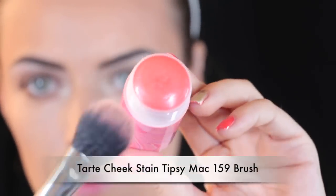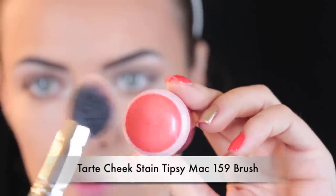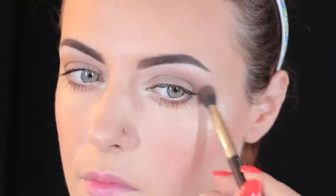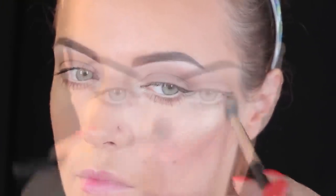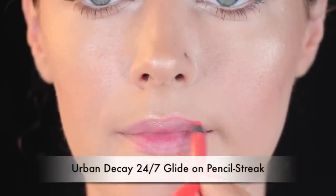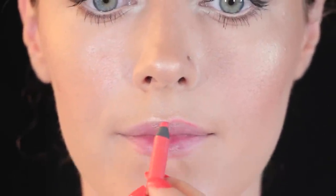I tend to stay away from powder blushes for the day, so instead I'm using a cheek stain — this one's by Tarte, the shade is Tipsy. It's a peachy coral shade and it matches my lip stain that I'm going to use later on. It's very voluminous and it gives you that natural glow. Next I'm going to highlight my cheekbones using MAC's Whisper of Guilt — it's also a creamy texture so it's perfect for the day. I'm applying it on the bridge of my nose and my cupid's bow as well.